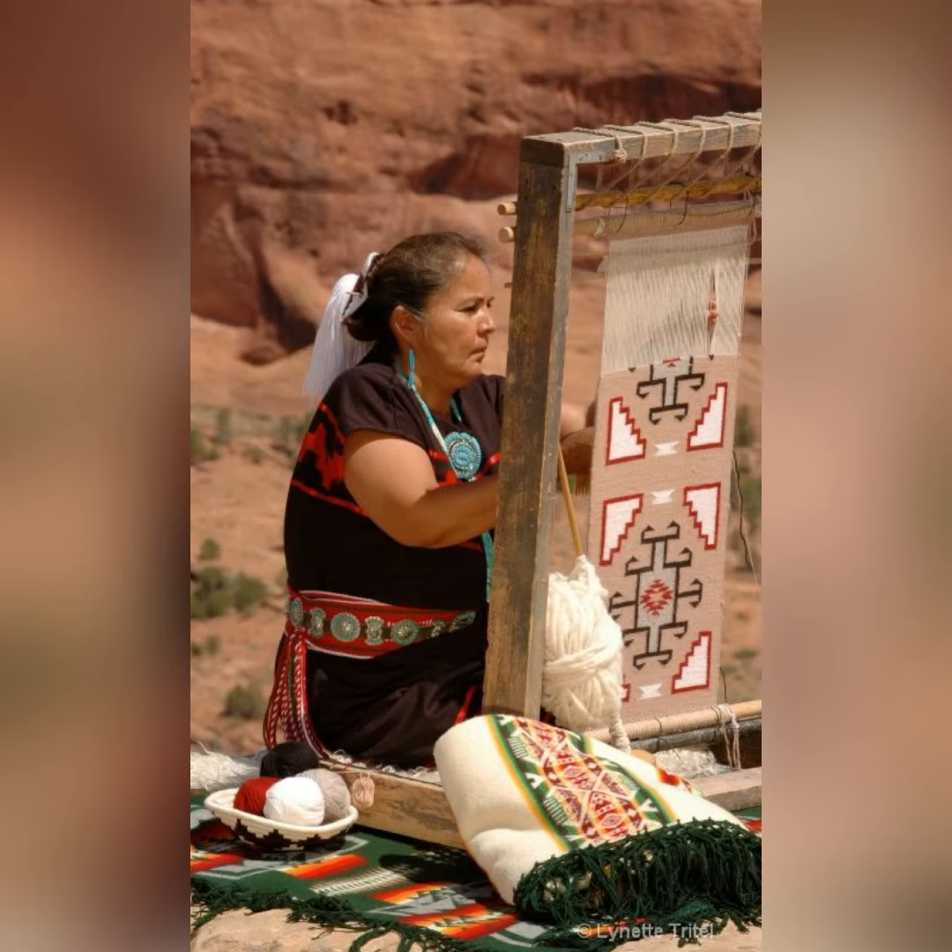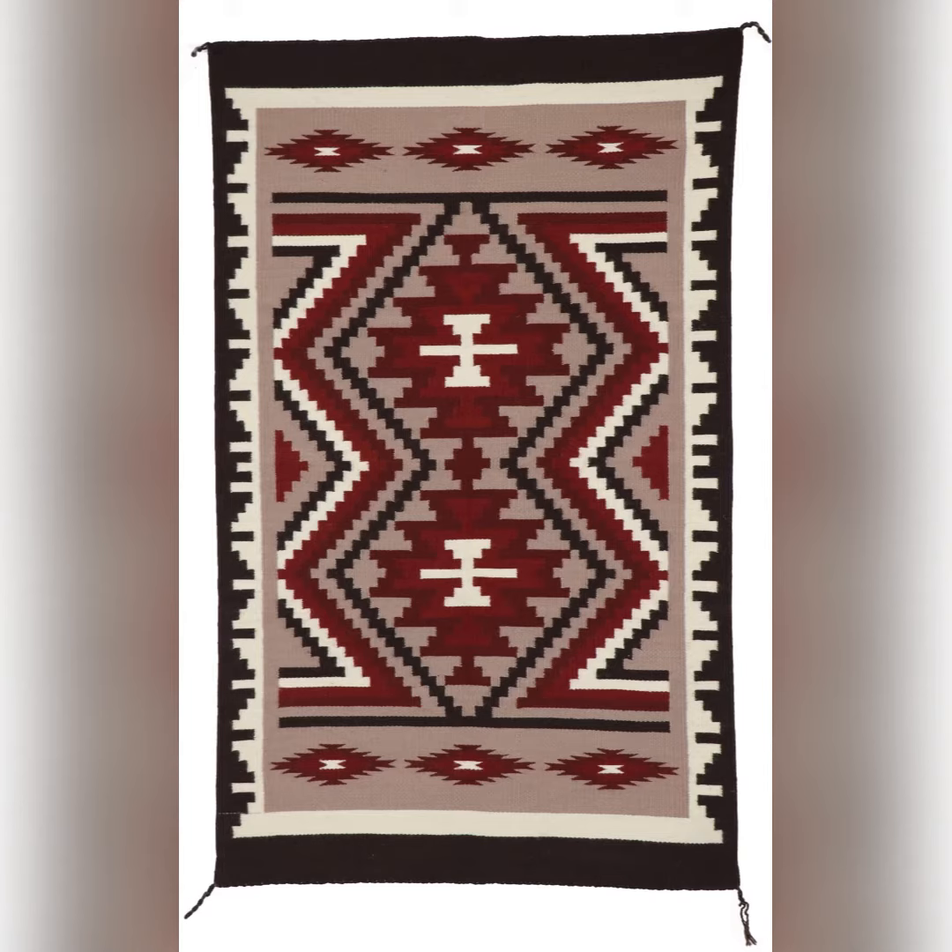Guess how long it takes to create a Navajo blanket or rug from the very start to the very finish. 2,000 hours! Isn't that crazy? That's why they're very expensive.